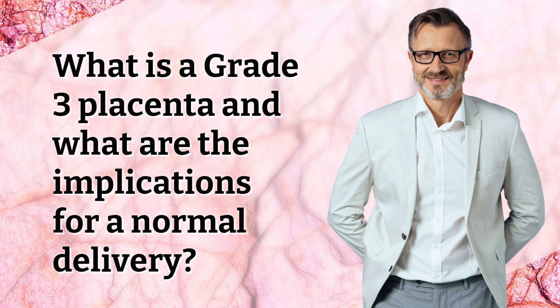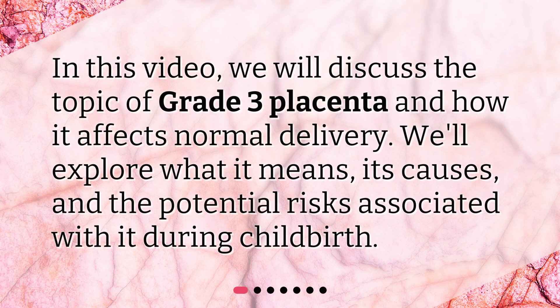What is a grade 3 placenta and what are the implications for a normal delivery? In this video, we will discuss the topic of grade 3 placenta and how it affects normal delivery. We'll explore what it means, its causes, and the potential risks associated with it during childbirth.